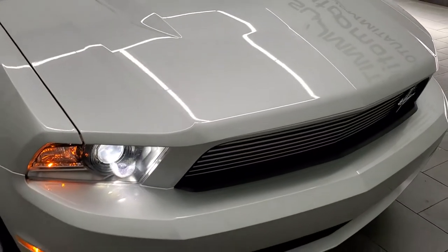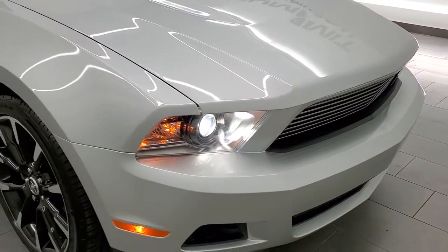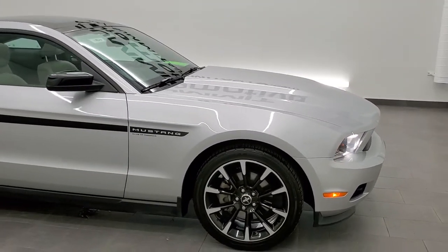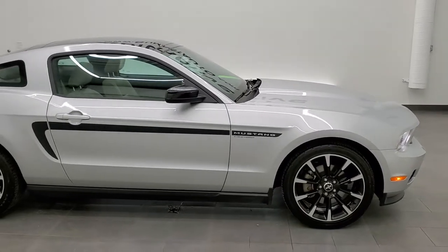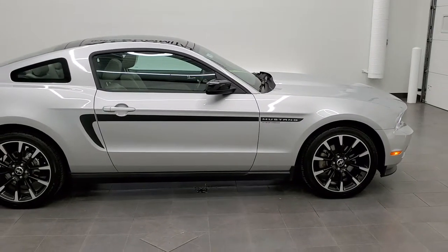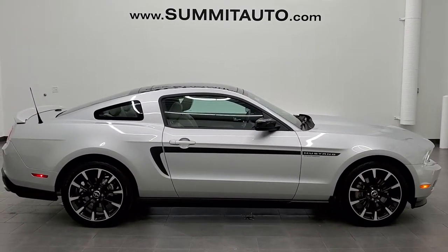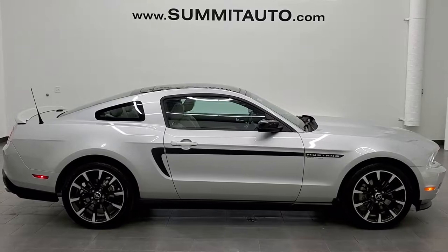I would highly recommend this car from a quality and condition standpoint. To see more pictures of this car or one of our other 450 new and used cars — trucks, SUVs, minivans, Wranglers, sports cars, Mustangs, Challengers, Chargers, Corvettes, Camaros — you name it, we've got it. Go to www.summitauto.com.